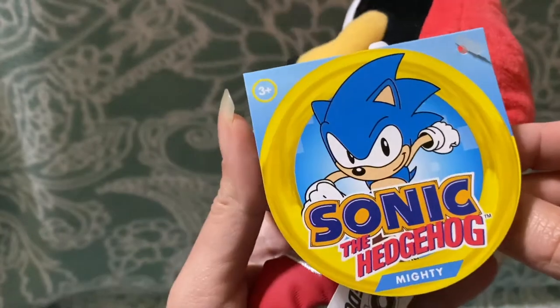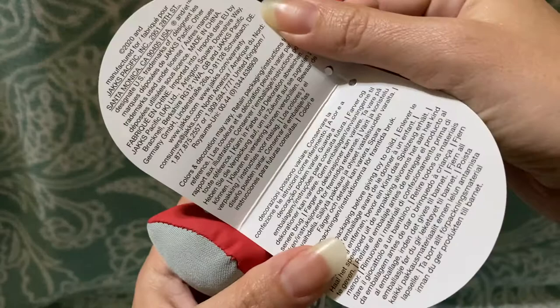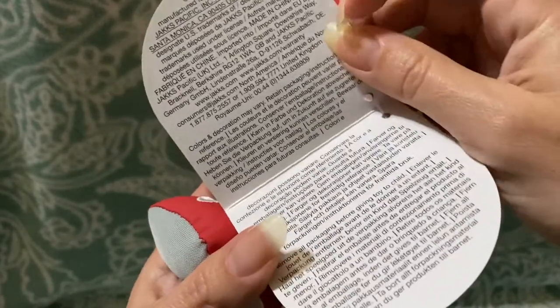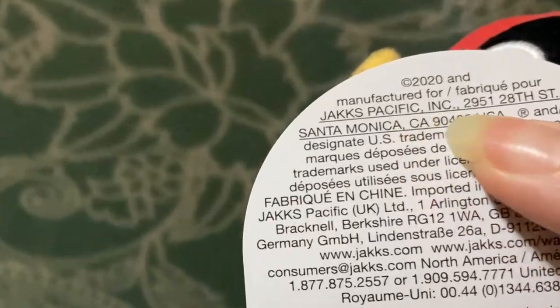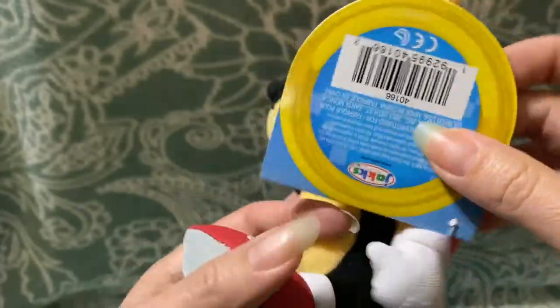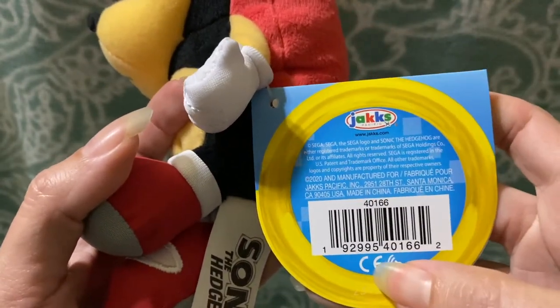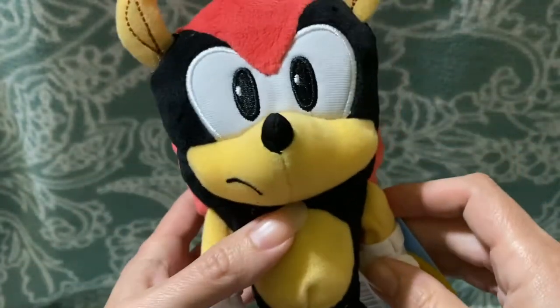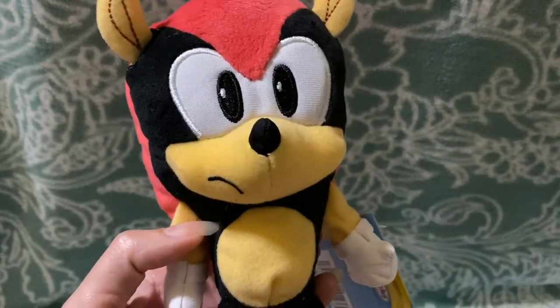He does have his original hang tag — just a bunch of general info on the inside, nothing special. You can see that it is made by Jax Pacific, and they've been making a lot of Sonic-related stuff recently. There's their logo. Lots of cool stuff coming out by Jax right now and in the past, so if you're a collector I would recommend checking them out.